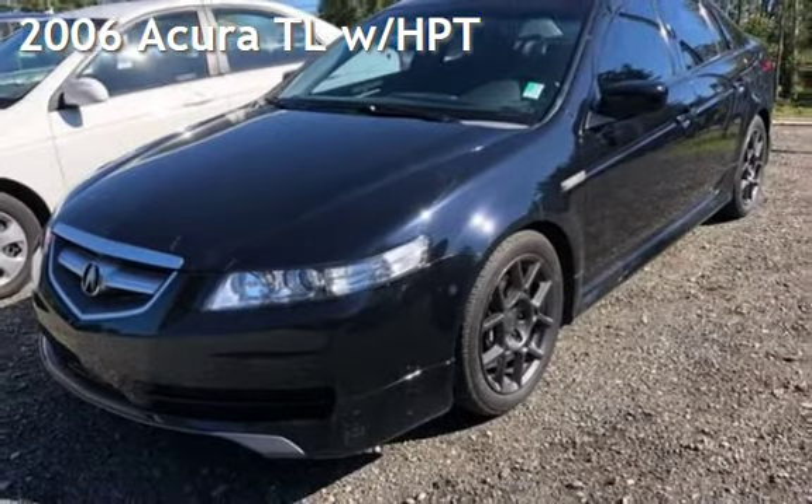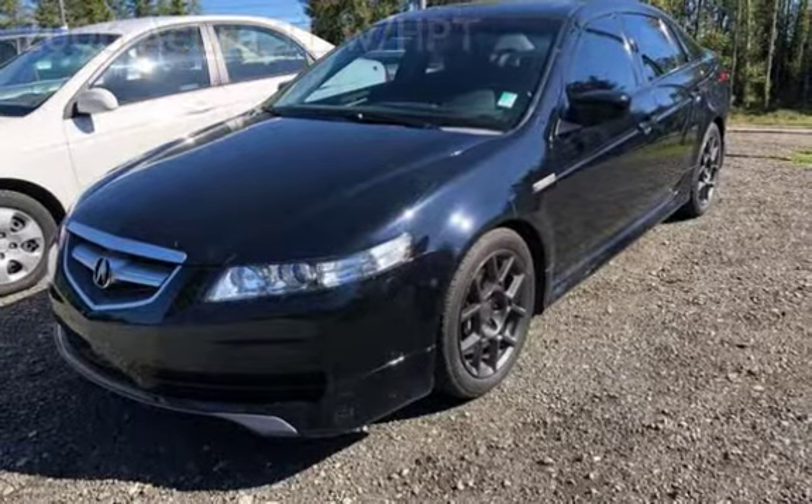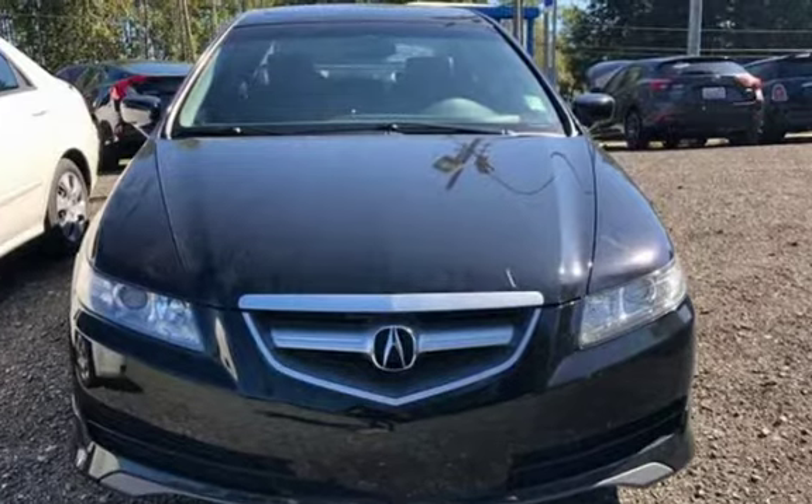Presenting a pre-owned 2006 Acura TL. This four-door sedan has a six-cylinder, three-liter V6 engine, with front-wheel drive, and a six-speed manual transmission.